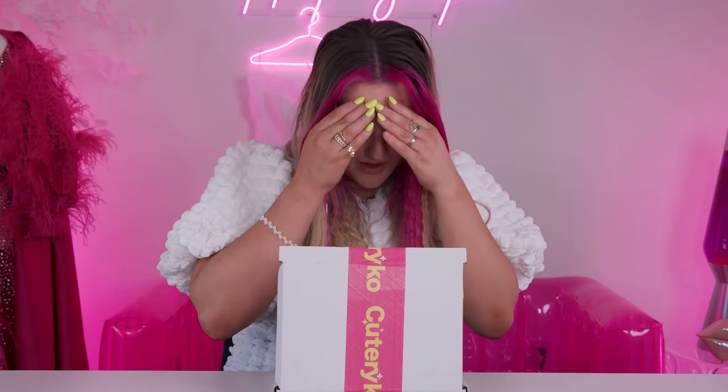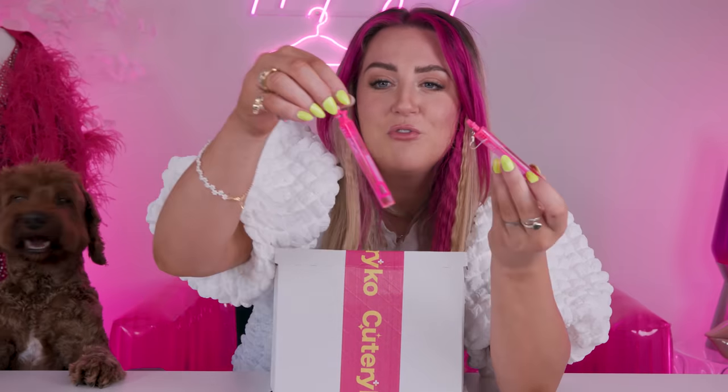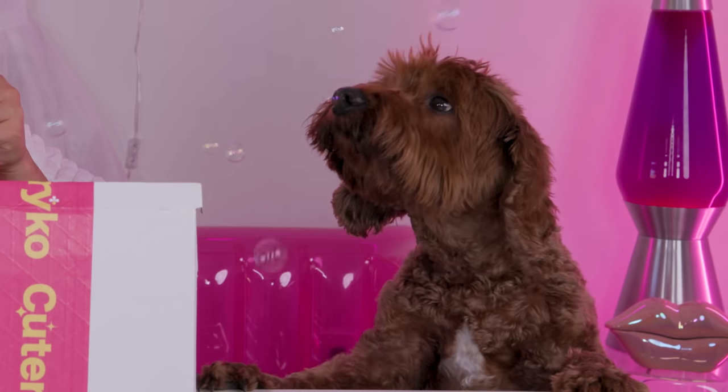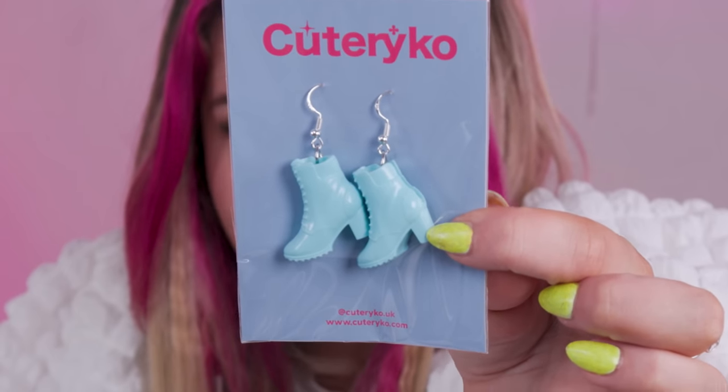I'm so excited — I literally forgot what I got. So naturally I got the bubbles, but I got pink ones of course. These are so fun — literally the most brilliant thing. Let's test it. Do they actually work? Oh my gosh, they work! The next ones I got are these little Barbie shoe ones. I thought that was the cutest thing ever.